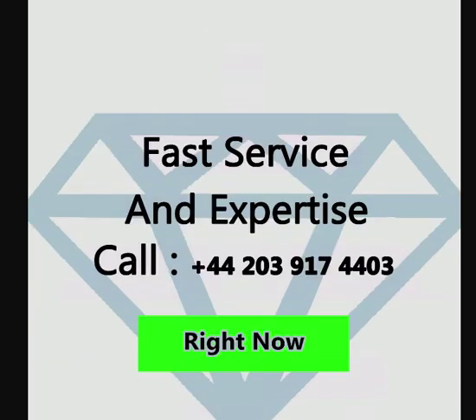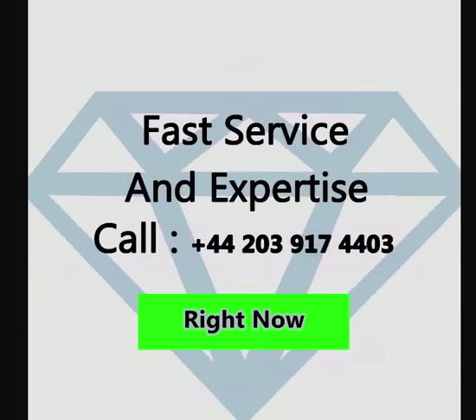Fast service and expertise. The longer you are stranded on the streets of Park Royal, the more dangerous it is for you. That is why you want to get yourself and your car off the road as soon as possible. Calling a company already known for their ability to quickly and accurately assist drivers in Park Royal will help put your mind at ease. Don't get stuck with a tow driver who takes a long time to show up and isn't sure how to handle a situation. Call +44 20 3917 4403 right now and let us take the trial and error out and get you help fast.